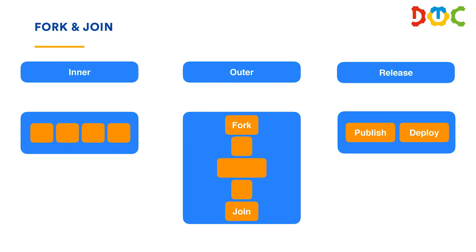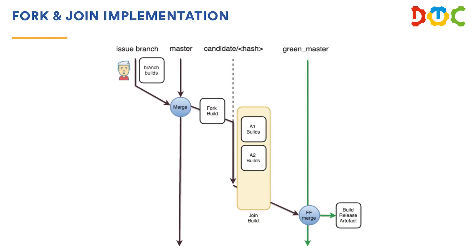How we do the fork-join: whenever we merge to master, a build kicks off and creates a separate branch based on the commit hash on master. All the builds run, go green — which can take one hour or three hours depending on the build — and we get a green master. That's the thing we can use for releases and to create new feature branches. With 80 engineers, you always have a green reference point. You're not in a world of pain wondering what the state was when you branched. It's all about controlling that environment and making sure you have a clear reference point — so it's all about the feedback.